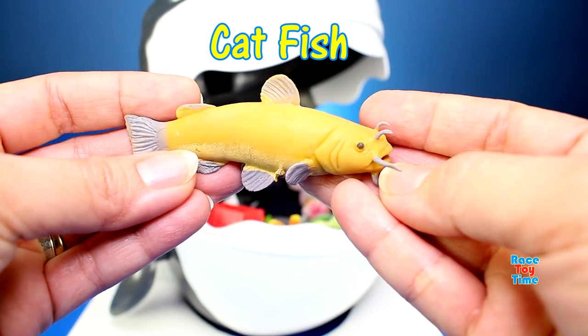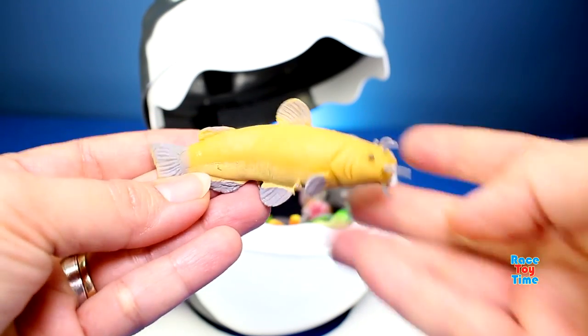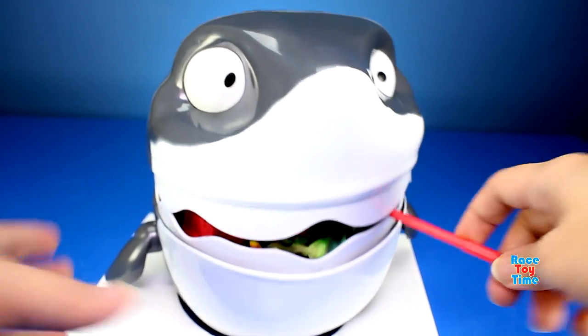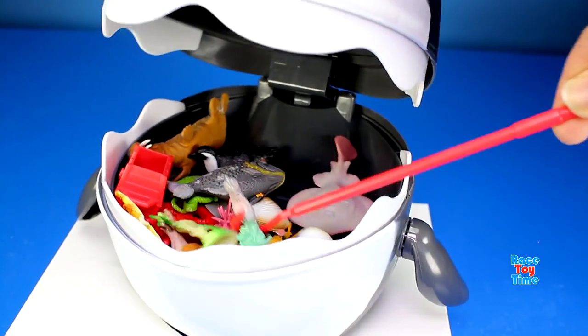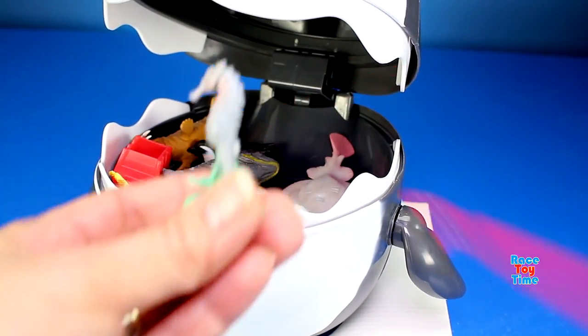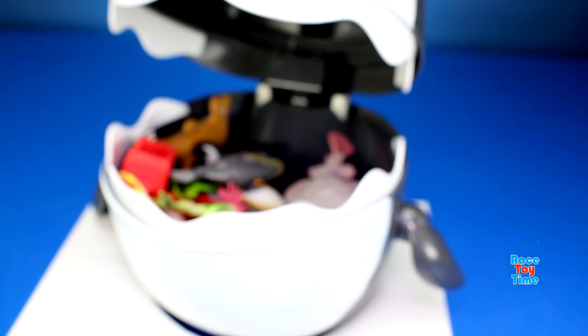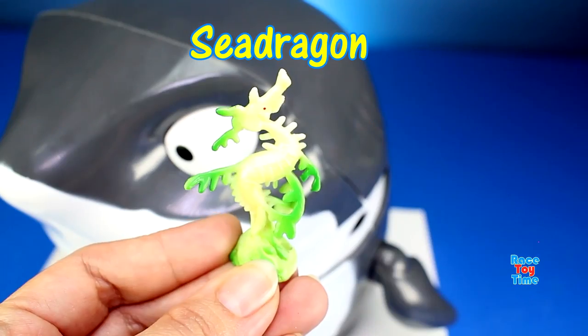We have a catfish. We have a seahorse. We have a sea dragon.